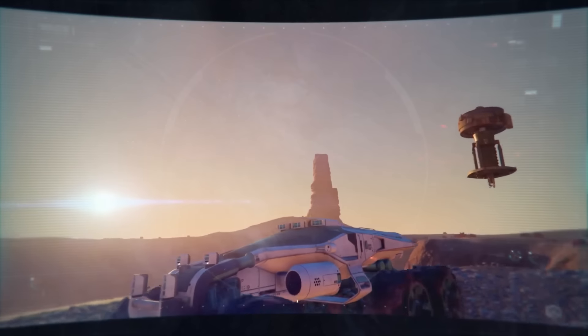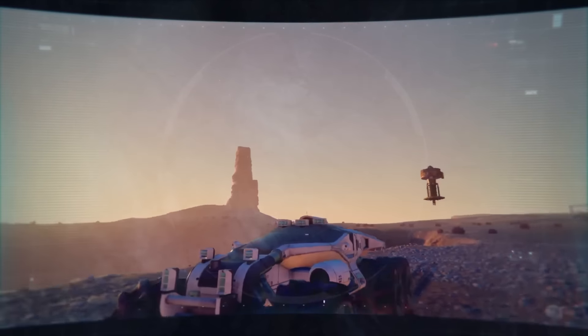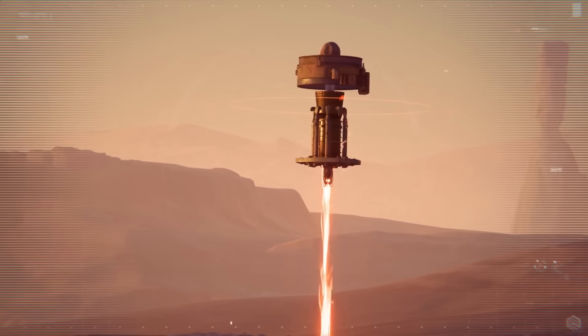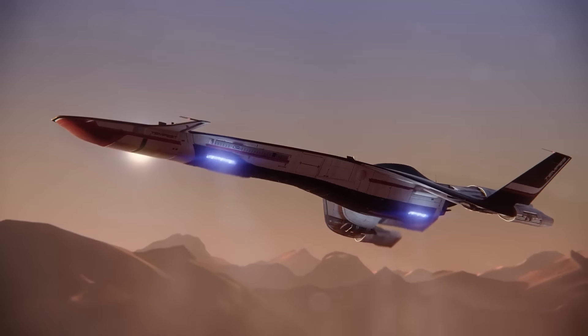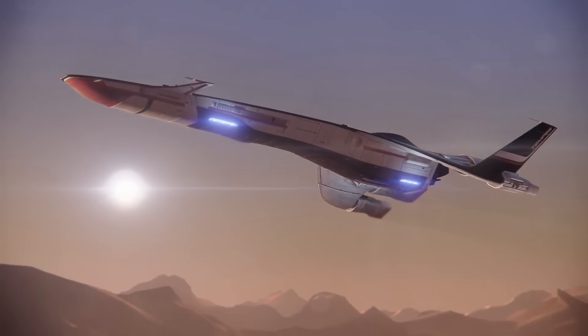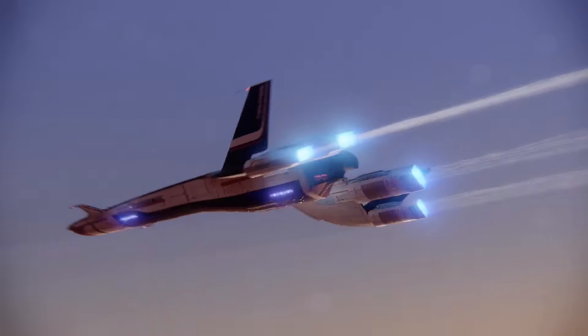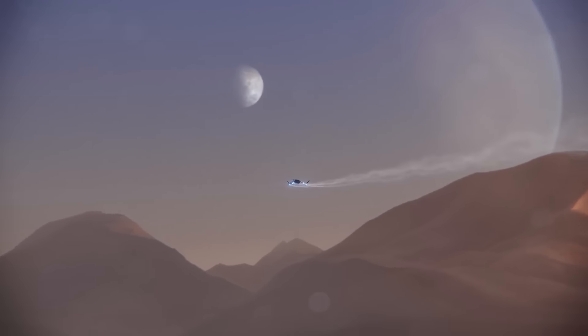And most crucial of all is your ability to scan planet surfaces for valuable resources and mine them with deployable mining drones. We have an entire galaxy to scout, recruits. The next time I welcome you on board the Tempest, I hope to do so as crewmates. See you in Andromeda.